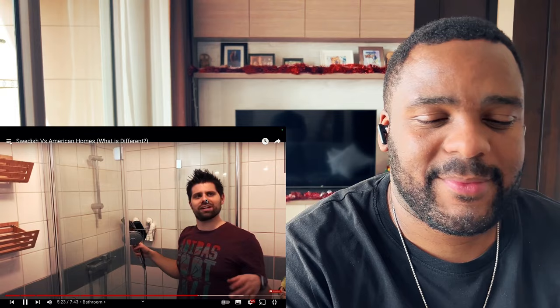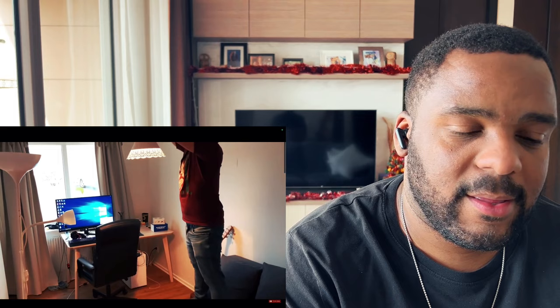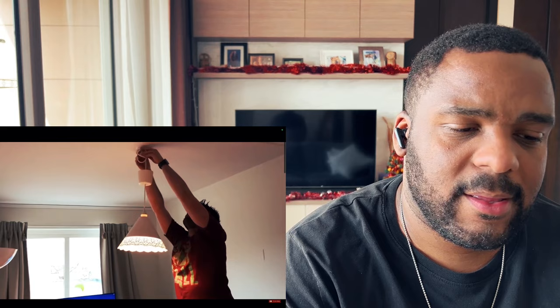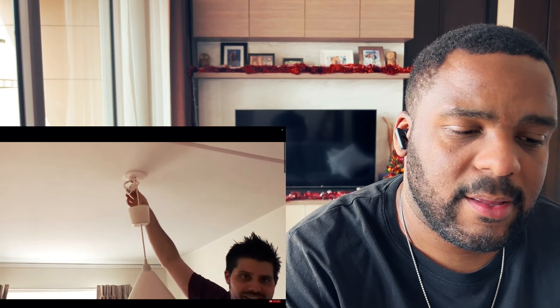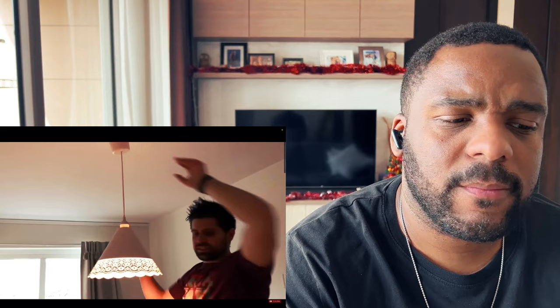Welcome to my recording studio — this is where the YouTube magic happens. One thing here is the lights — you can actually just pull the light fitting off the wall, unplug it, and take the whole thing down. I'm not going to do that now because I won't be able to put it back up. I've never noticed this in the United States — if I'm wrong please tell me in the comments.